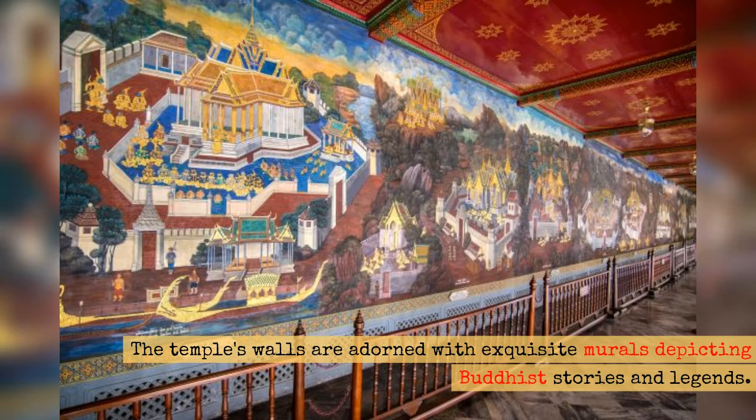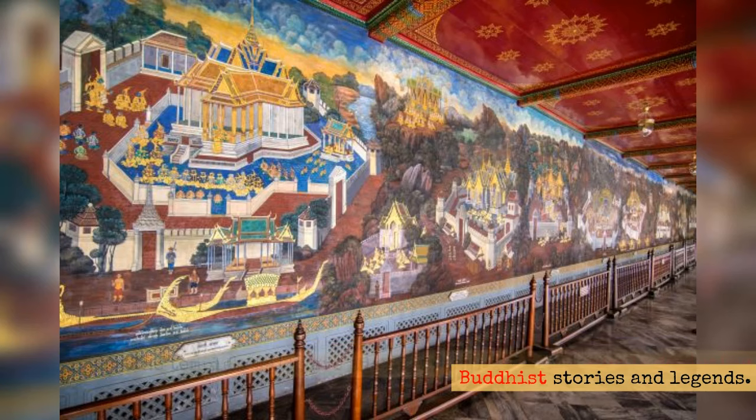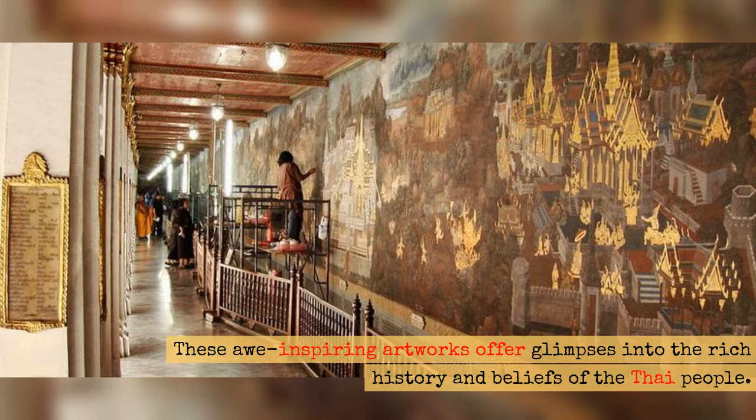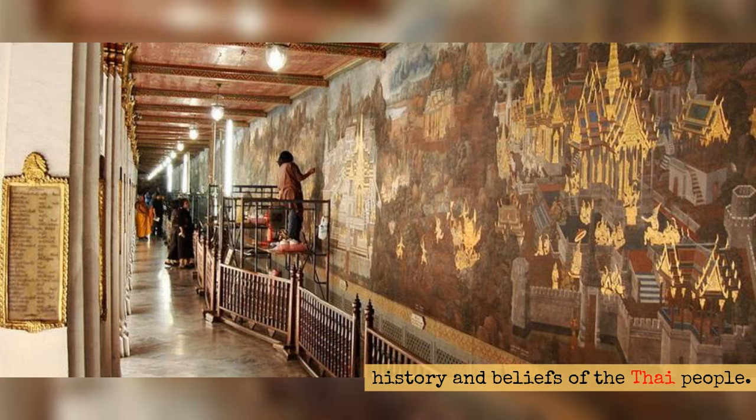The temple's walls are adorned with exquisite murals depicting Buddhist stories and legends. These awe-inspiring artworks offer glimpses into the rich history and beliefs of the Thai people.